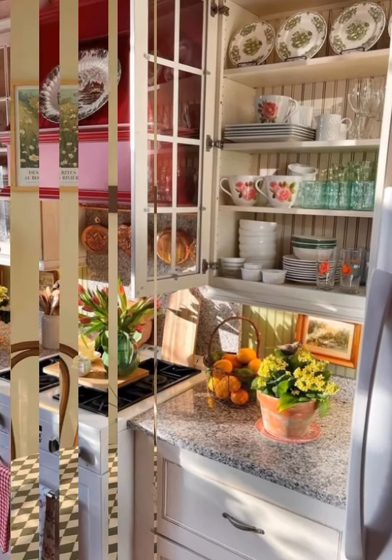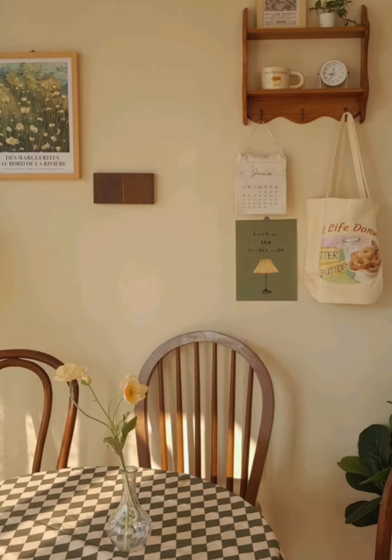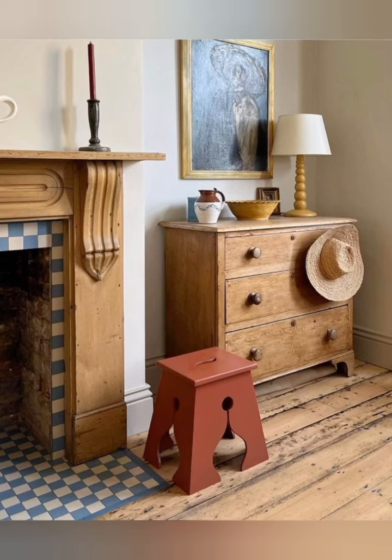Incorporate gold, iron, and copper. Add warmth and rustic appeal with iron or copper accents in light fixtures, candle holders, or kitchen hardware. Copper pots hanging in the kitchen add an authentic farmhouse feel.